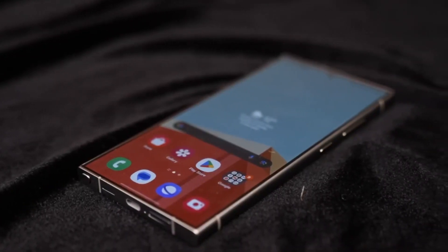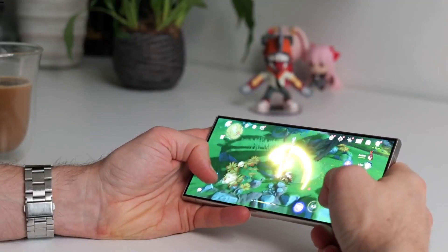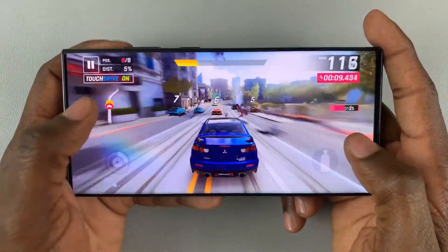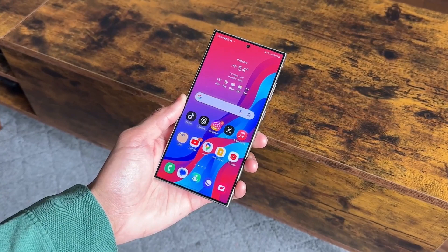Powered by an upgraded processor, the Galaxy S24 Ultra offers enhanced CPU, GPU, and NPU performance. Plus, its larger vapor chamber ensures efficient heat dissipation, keeping your device cool during intense usage.